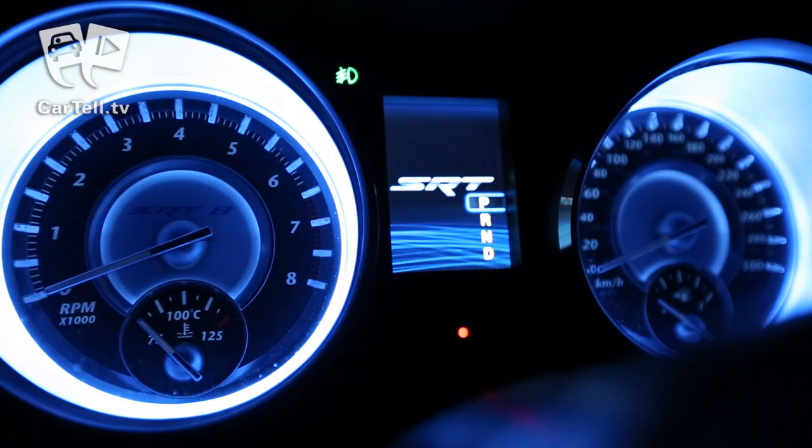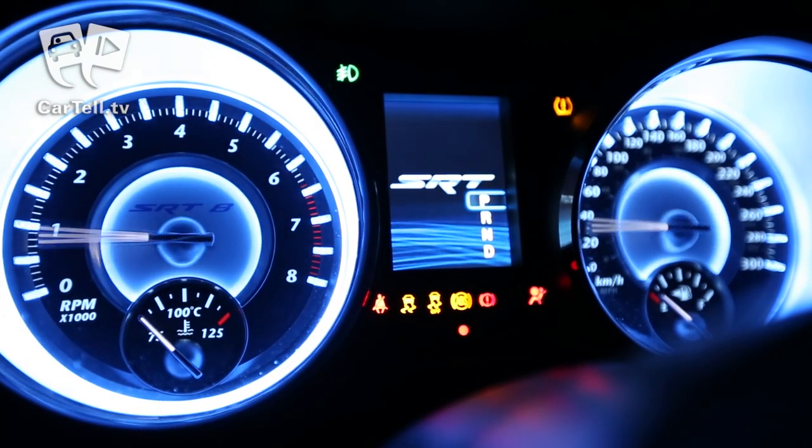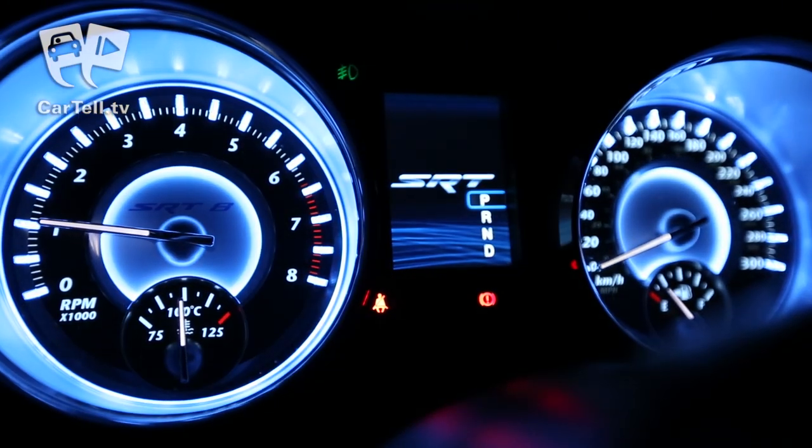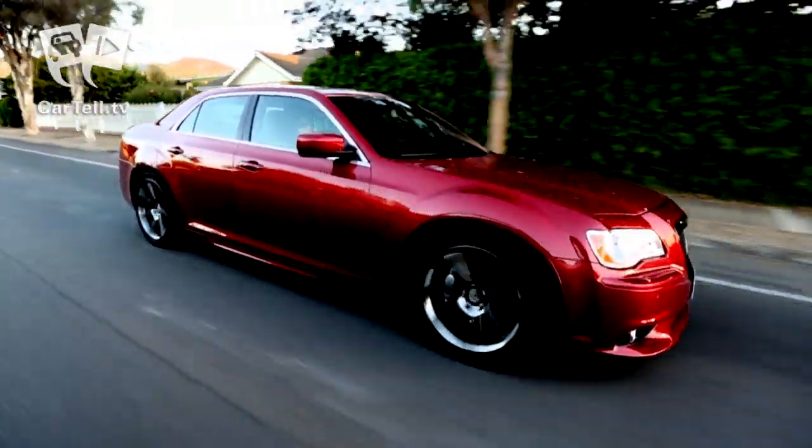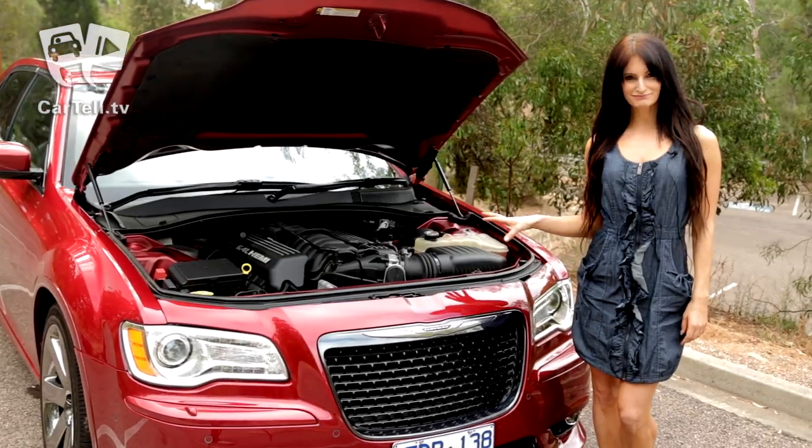You have the luxury appointments, roominess, and the presence of a luxury vehicle, while under the hood lies the heart of many muscle cars, transplanted into the 300 SRT8. Not only does it look powerful, but it truly is.